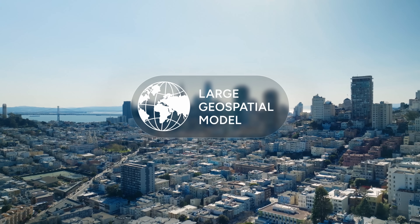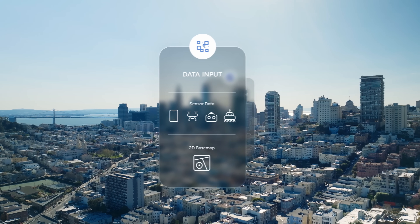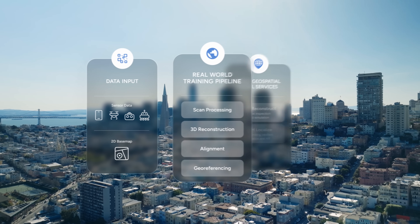Those fragments are processed, aligned, and geo-referenced, then used to train a series of powerful models. In a sense, this is a map built for computers, not for humans, to help machines understand and interact with the physical world.